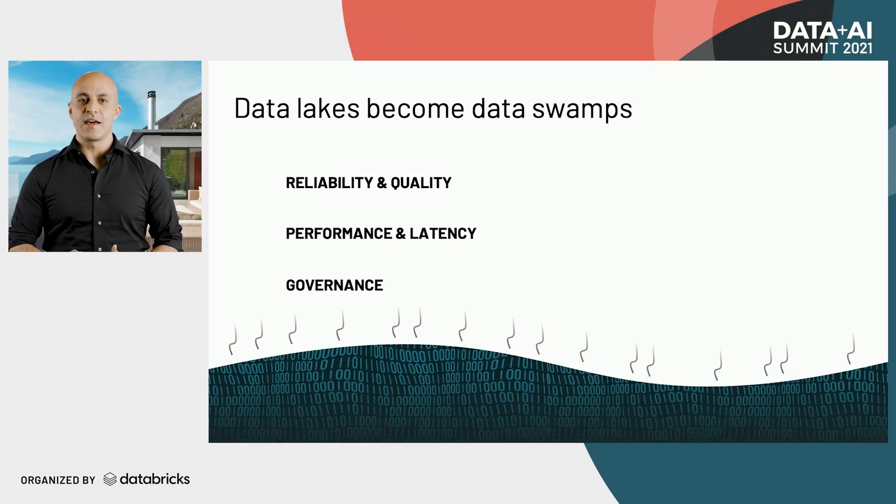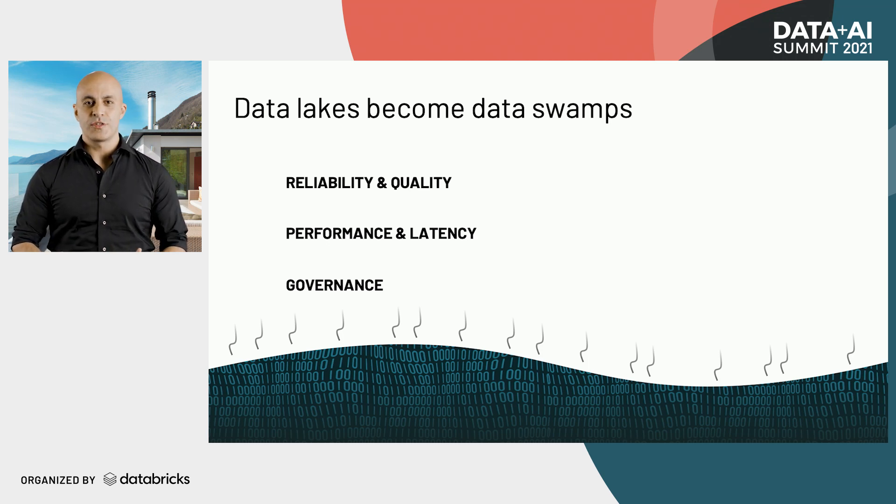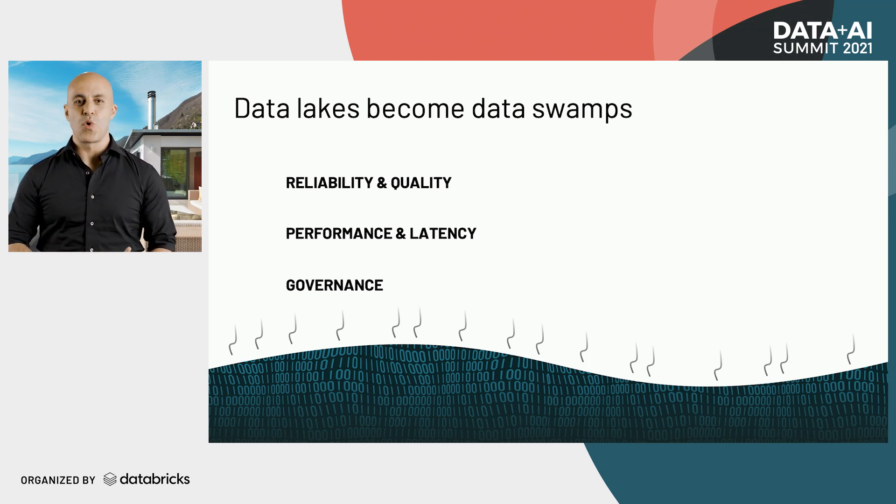Delta Lake is a key enabler of the lake house because it fixes the limitations of data lakes. On their own, data lakes have several challenges. First, it's really hard to get reliable, quality data because you're bringing together a huge variety of data sets.